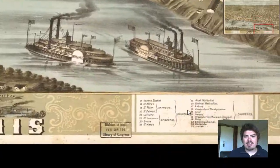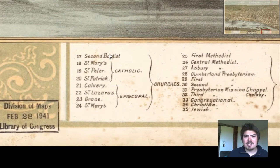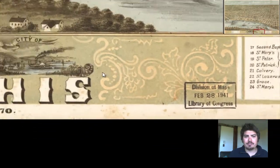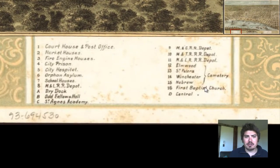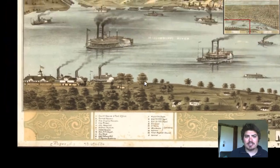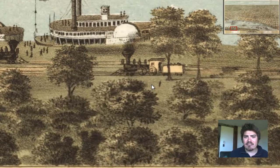I like how they've organized this — you've got a list of churches right here numbered, you've got cemeteries grouped, and then you've got specific buildings: market houses, fire engines. It's very organized on the legend. Look at that — a railroad car, it's very detailed.